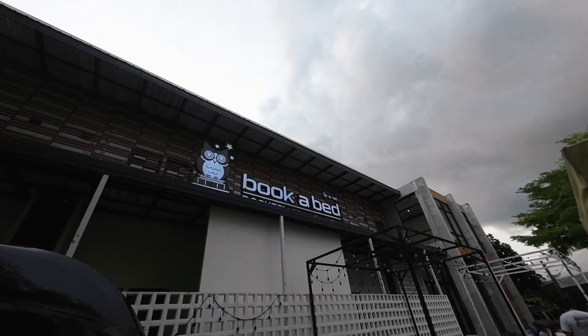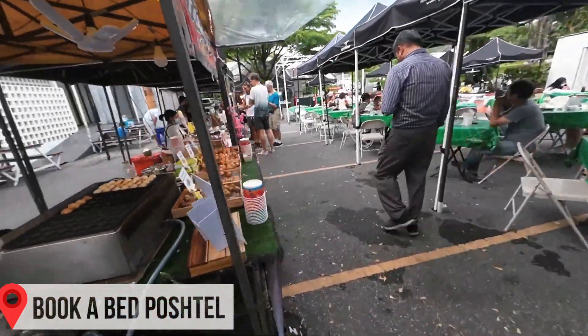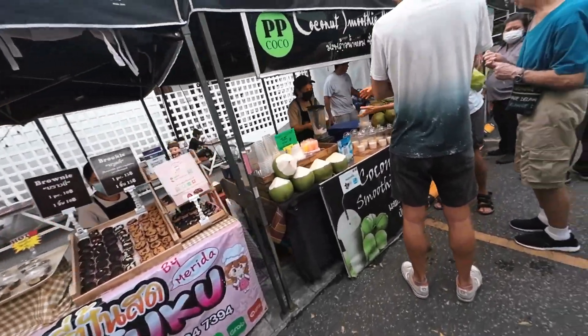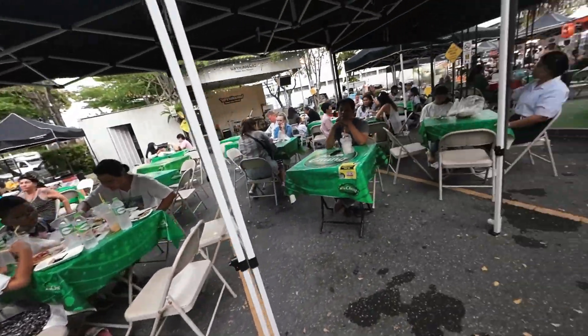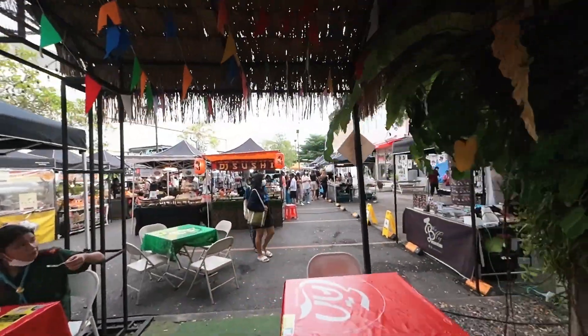Here it is — Book a Bed Posto. How convenient — right in front of it there's a whole night market with tons of food. A fresh coconut for only 35 baht! That whole street over there is full of more food; we might come check it out later.